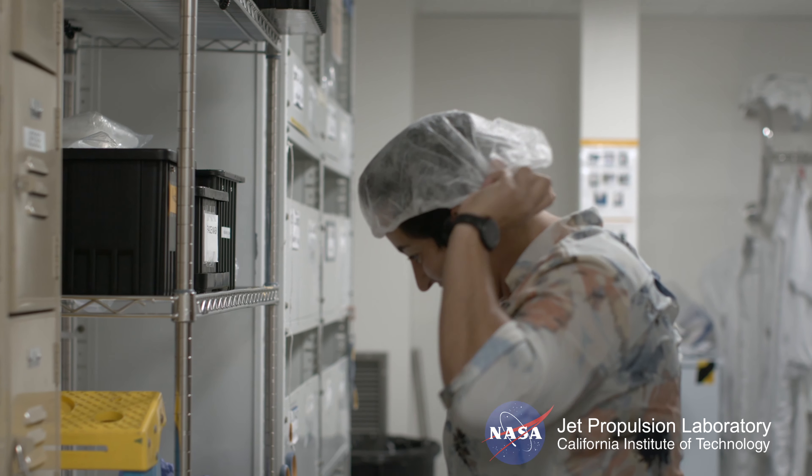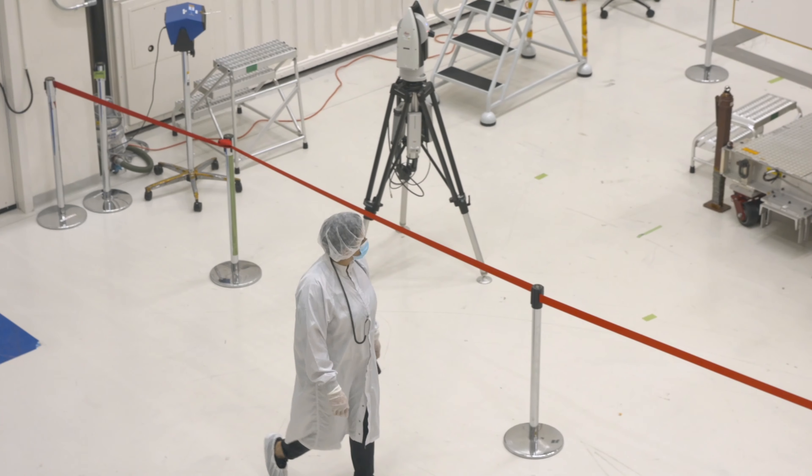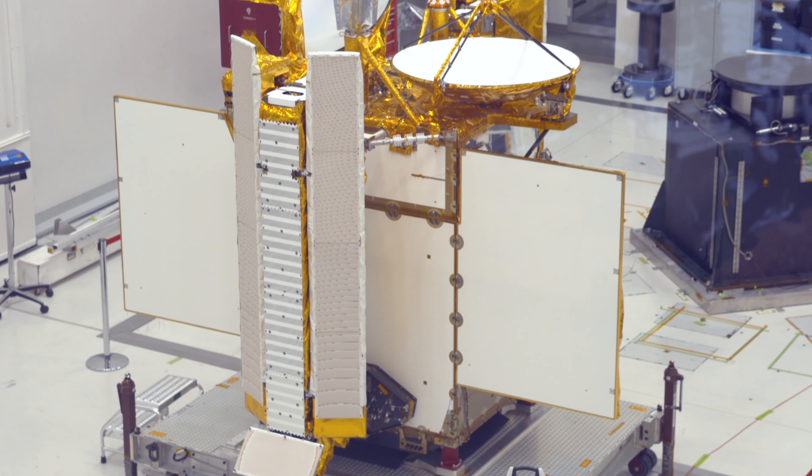Coming to work every day, it's always really nice to know that the system that we're building will collect science data that will be spread publicly, and that the data will help people.